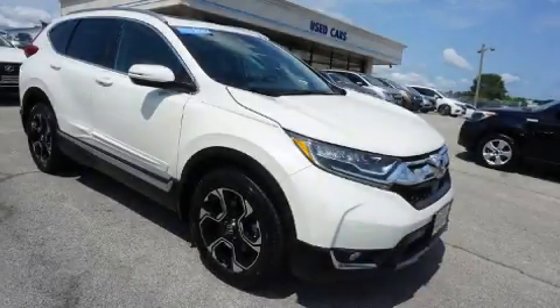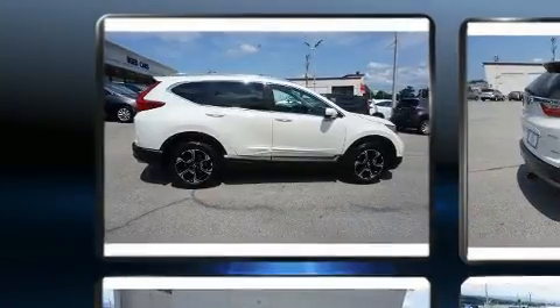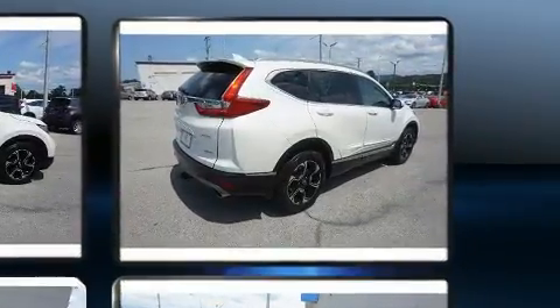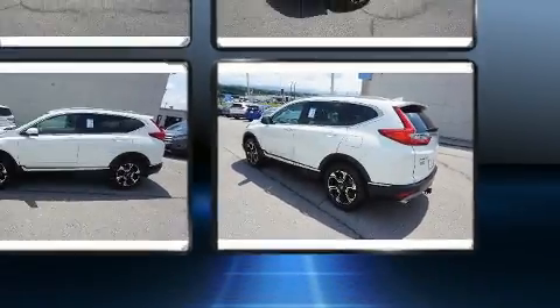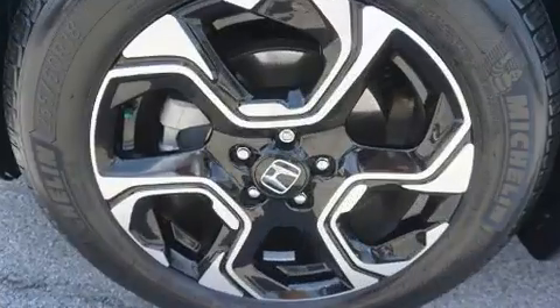With fewer than 45,000 miles on the odometer, this four-door sport utility vehicle prioritizes comfort, safety, and convenience. Smooth gear shifts are achieved thanks to the efficient four-cylinder engine, and for added security, dynamic stability control supplements the drivetrain. The engine breathes better thanks to a turbocharger, improving both performance and economy.